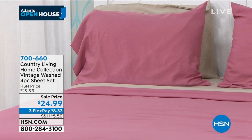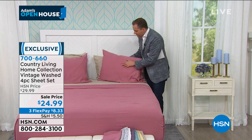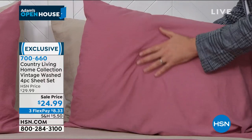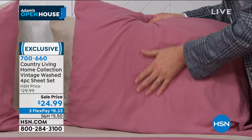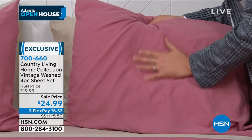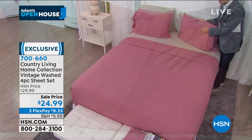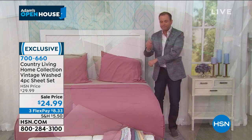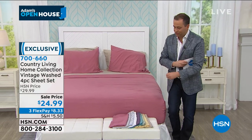This is the rose color — can you see it looks a bit different on screen? These are the softest microfiber I have ever felt, ever, as you would expect from Country Living. Color-wise, this is rose and this is beige on the bed.